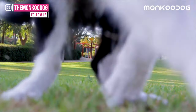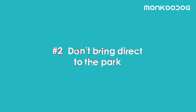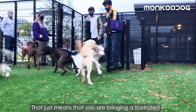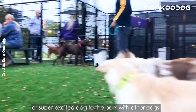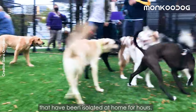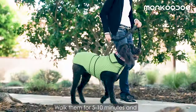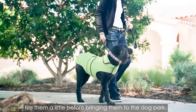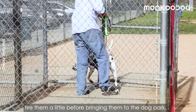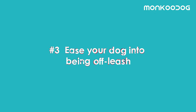Number two: don't bring your dog to the dog park directly from home. That just means you are bringing a frustrated or super excited dog to the park with other dogs that have been isolated at home for hours — this is what causes most dog fights. Walk them for 5 to 10 minutes and tire them out a little before bringing them to the dog park.